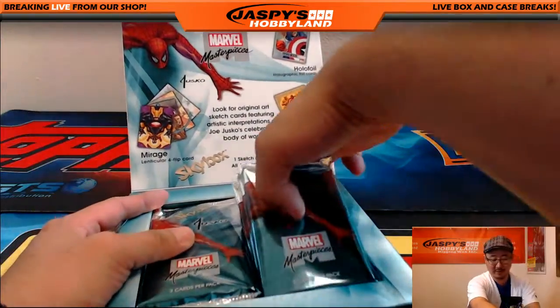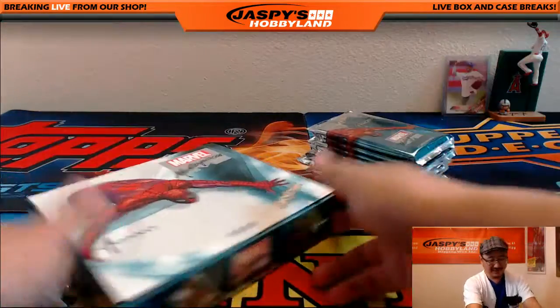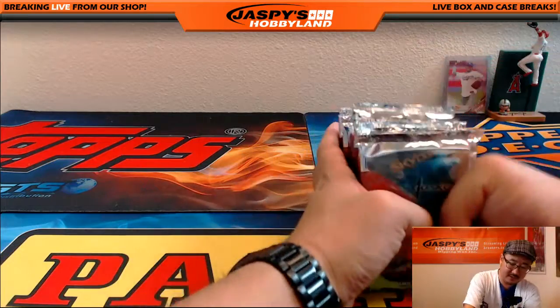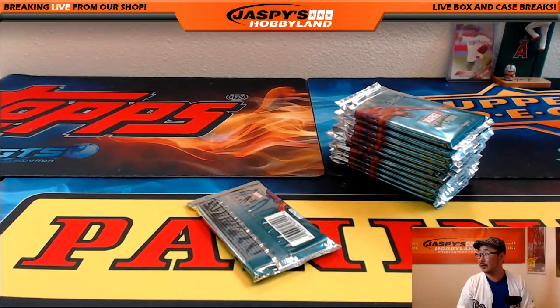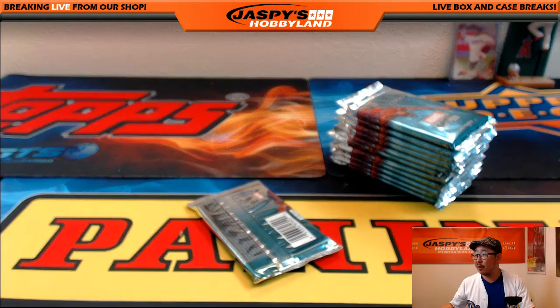What's up, Ricardo? Good for you, man. All right, let's bust these open and let's see what we got, Gary. Good luck. We've been having a lot of fun with this Upper Deck Marvel Masterpieces.